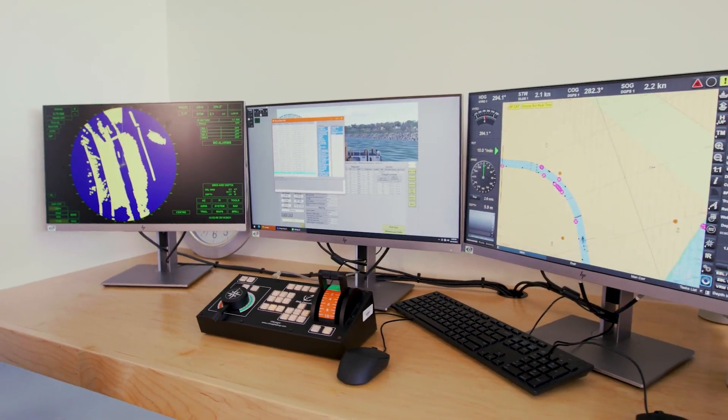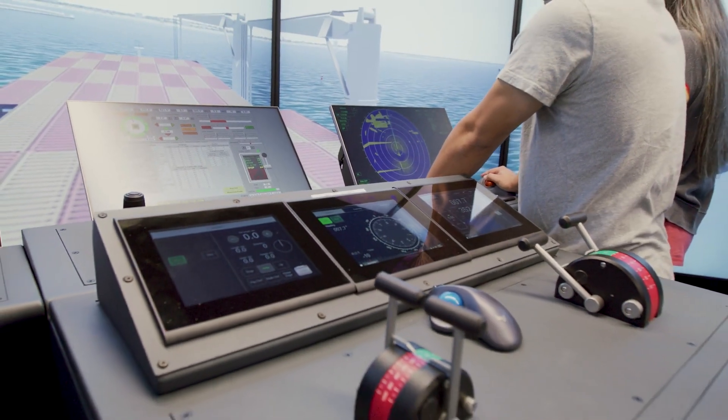We were looking to add a facility that really brought us into the 21st century for students. What the technology has done here for us is brought us into competition with other nationally recognized programs by bringing in a simulation that's right inside our building.